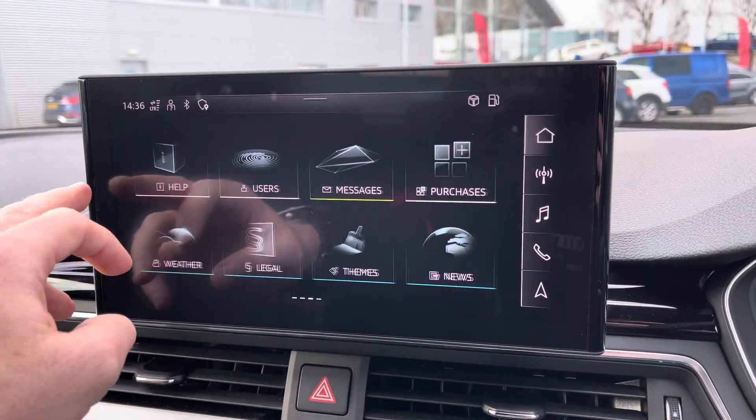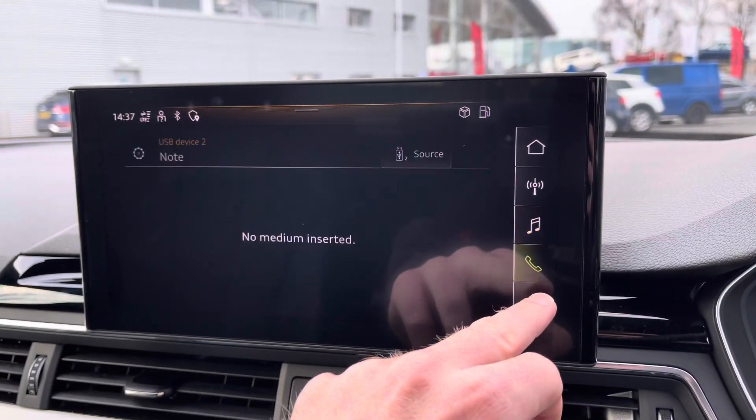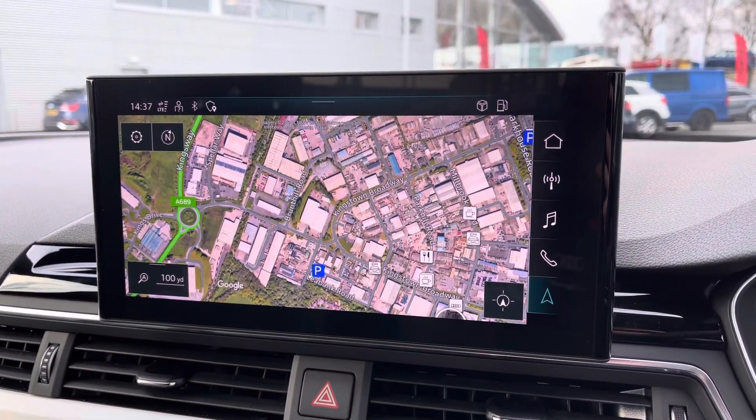To the centre you've got your main Audi MMI system which is very easy to use and it does contain shortcuts on the right-hand side for the driver. These include DAB and FM radio as well as navigation with the satellite overview giving you a crisp and clear display of your route ahead.